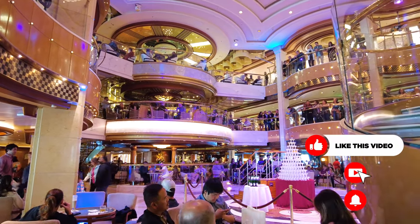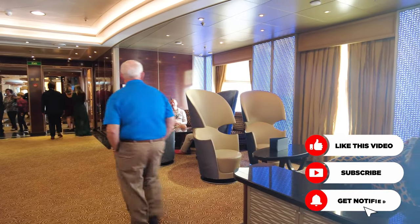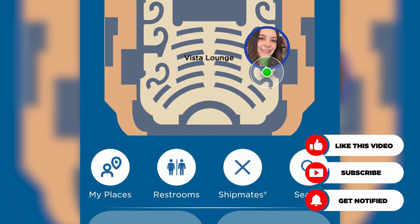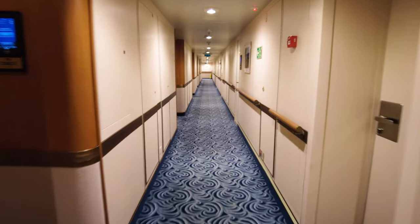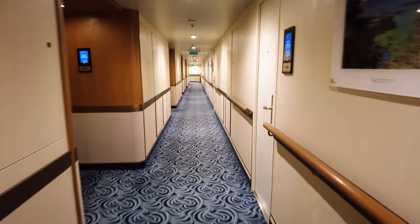Aside from the convenience of wearing a medallion were two other major benefits: the medallion's tracking feature and automatic cabin door opening feature. The shipmate locator feature allows you to track your cabin mates from anywhere around the ship. Another convenient benefit of the medallion was that my cabin door would unlock automatically when I neared it.